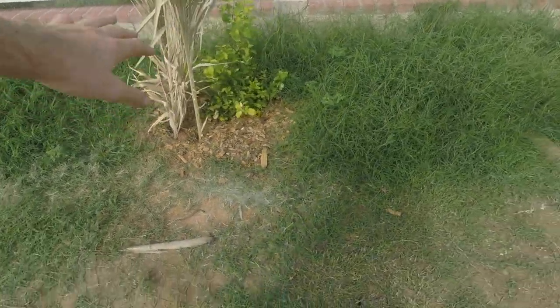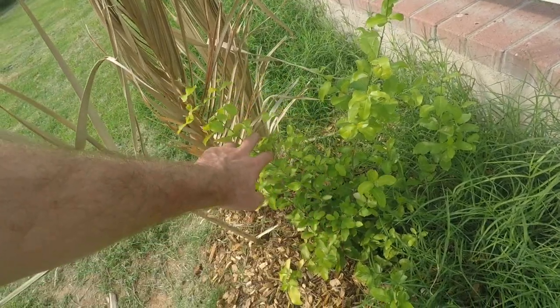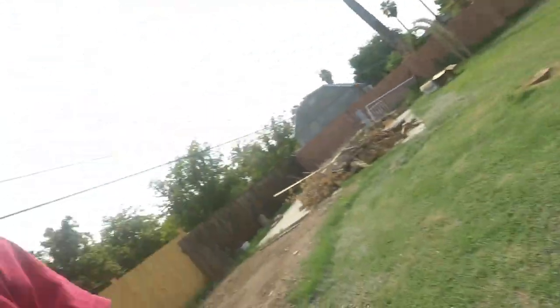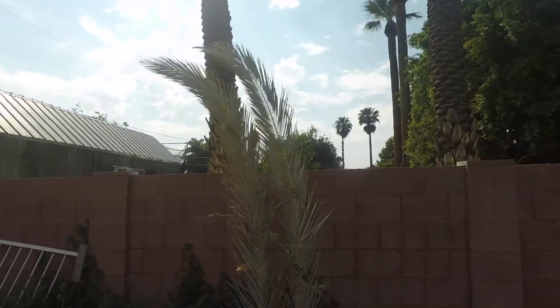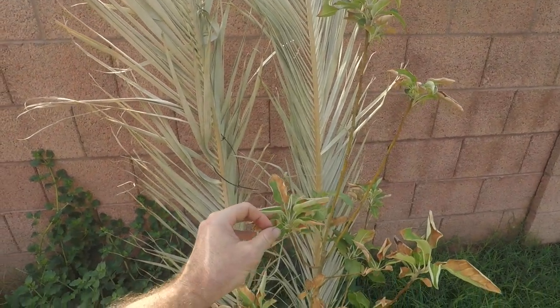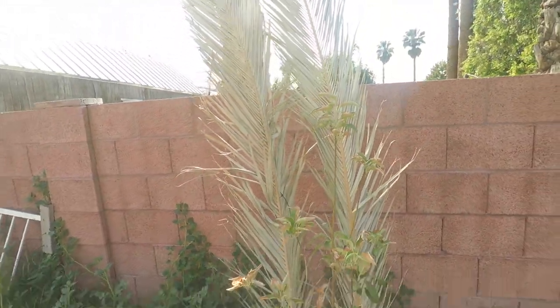I also planted a Barbados cherry, which I did a video on recently. It ended up needing some afternoon shade but it's grown about a foot in the last little bit, so it's looking okay given the temperature. Over in the stone fruit orchard area I planted the Granny Smith apple, and a video on that will be releasing soon. It also needed afternoon shade — it's got a little crispy here and there but it is putting off some new growth, so I think it will be okay.